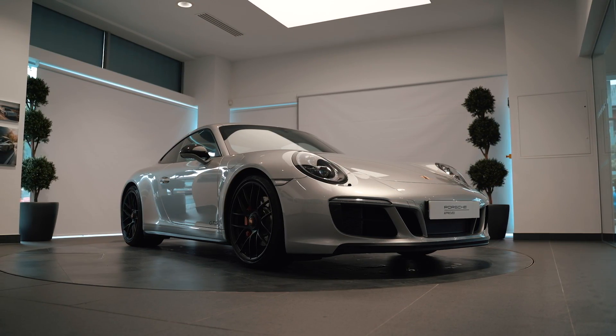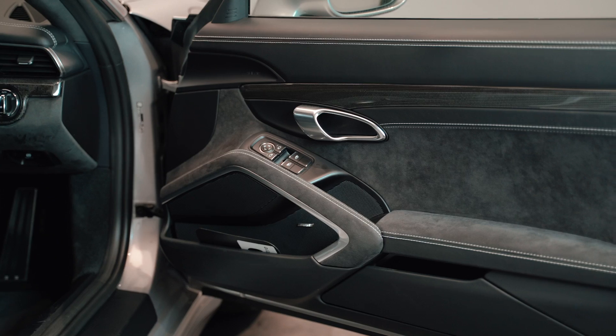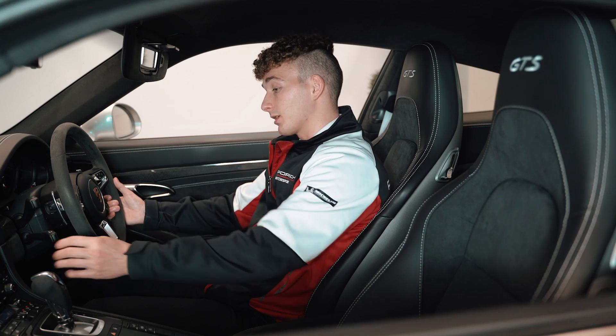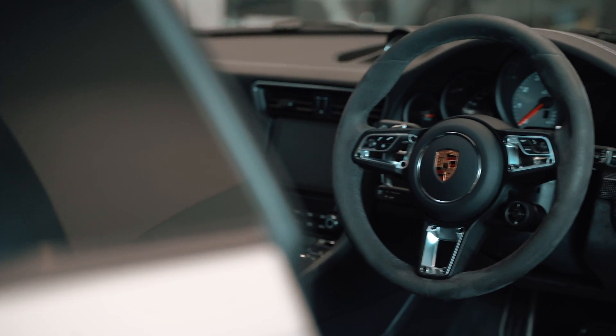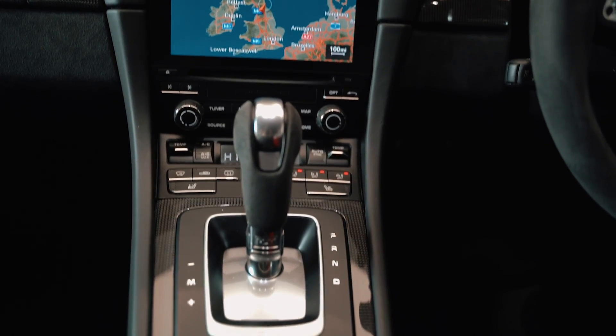The car is GT silver metallic. With the GTS package, you get lots of Alcantara and carbon fibre in the cabin. You get an Alcantara steering wheel, Alcantara PDK selector, and then carbon fibre surrounding the rest of the cabin with the doors and centre console.